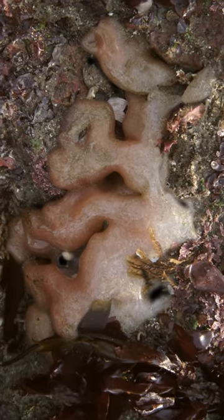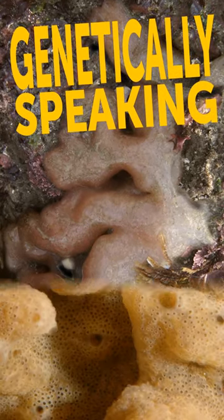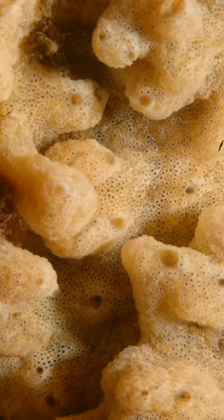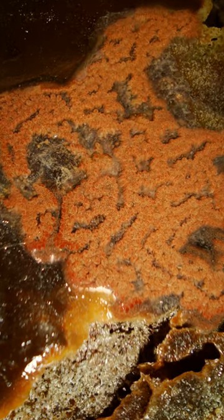This giant slimy blob is your cousin — well, at least genetically speaking. The squishy creature with a tongue-like appearance is called a sea pork, having a rubbery and meaty texture. These animals are among some of the most highly evolved marine invertebrates.